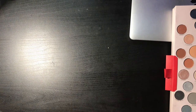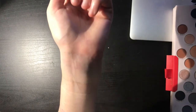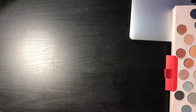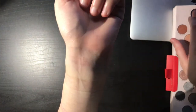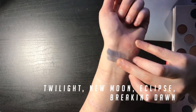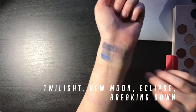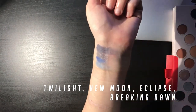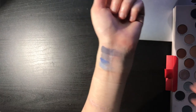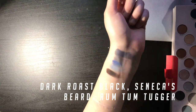My dumbass completely forgot to film this part, so I'm just going to do my best and go as quick as possible. In terms of swatches — this is Twilight, New Moon, Eclipse, Breaking Dawn, obviously named after the Twilight franchise. Then we're going to go Dark Roast Black, which is my coffee order. Oh, that didn't swatch well.